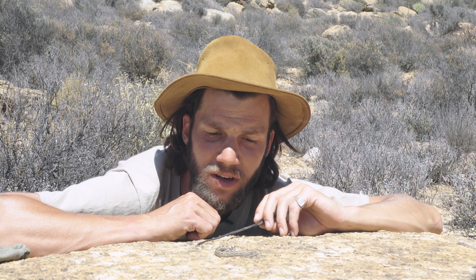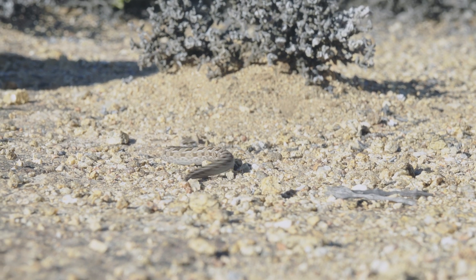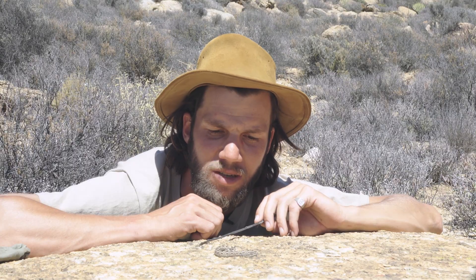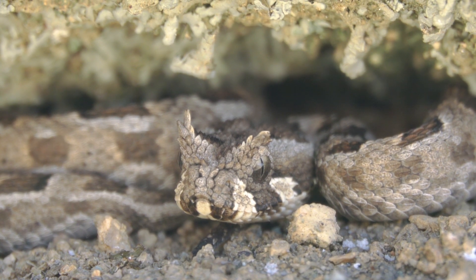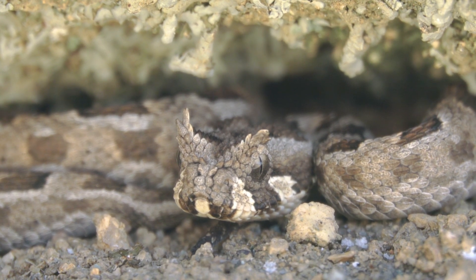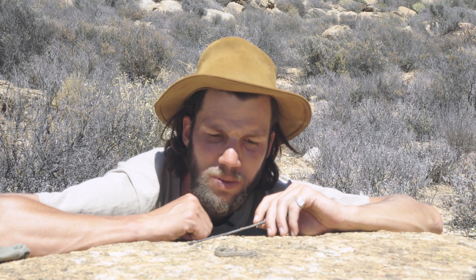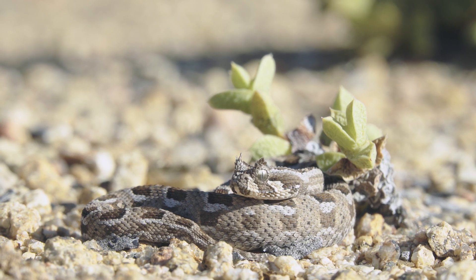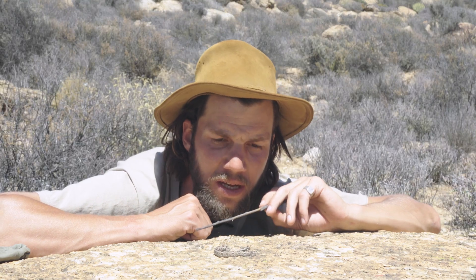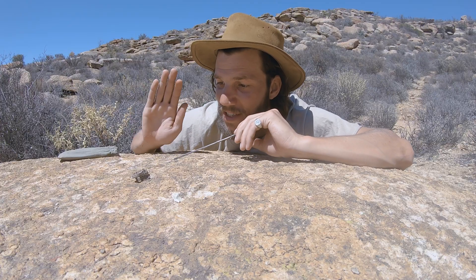These guys don't get much bigger than 30 to 40 centimeters in the wild, with really large females maybe getting to 60 centimeters. In captivity they do get a bit bigger, around 75 centimeters, but that's with regular feedings and not living in a harsh arid environment such as this. Females get a little bit larger than males, as with most adder species. The tails will be shorter on females and longer on males, so this looks like a little boy.